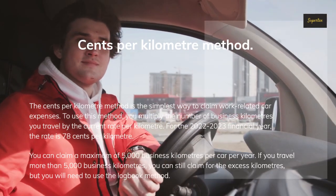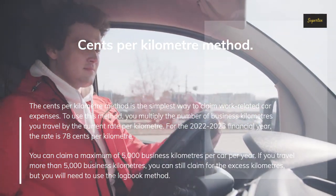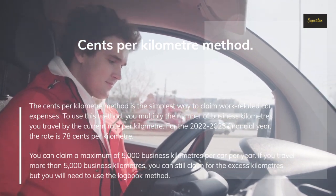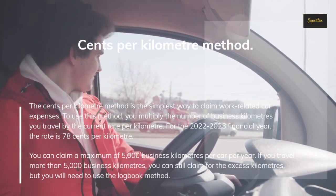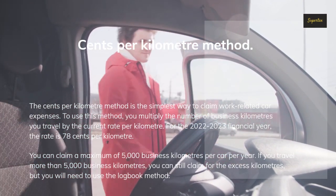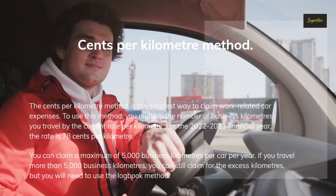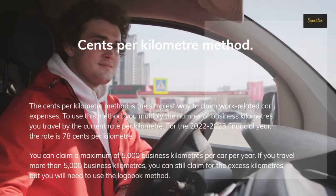The cents per kilometer method is the simplest way to claim work-related car expenses. To use this method, you multiply the number of business kilometers you travel by the current rate per kilometer. For the 2022–2023 financial year, the rate is 78 cents per kilometer. You can claim a maximum of 5,000 business kilometers per car per year.